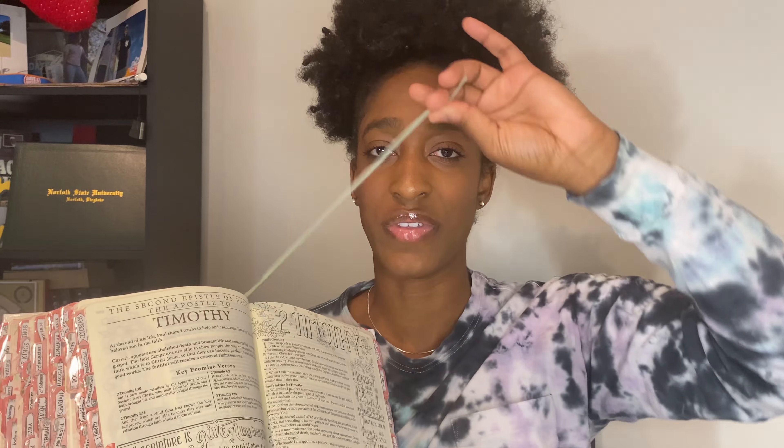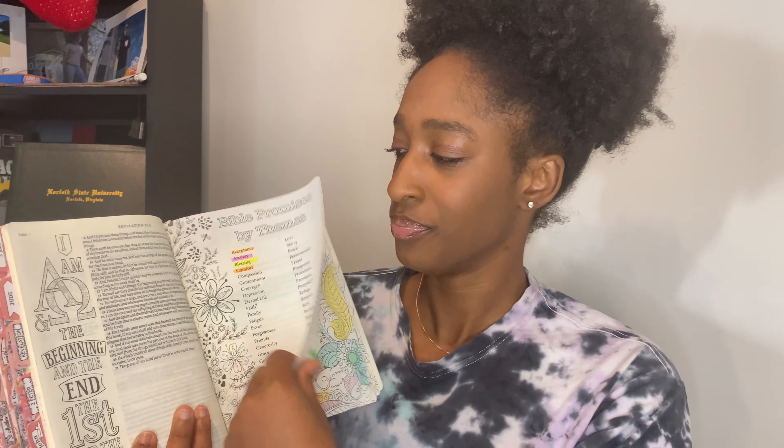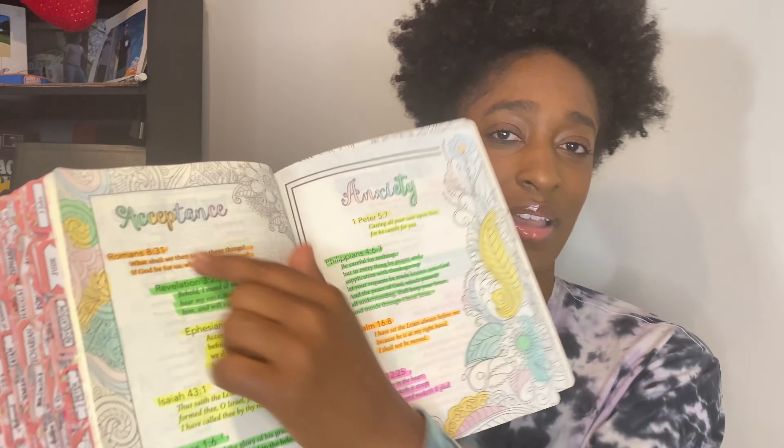On the side there are lines where you can take notes, and the paper does not bleed through — so if you highlight, it does not bleed to the other side. It also came with a bookmark and two ribbon bookmarks. In the back there are promises organized by themes: acceptance, anxiety, blessings, comfort, compassion, contentment, and many more.